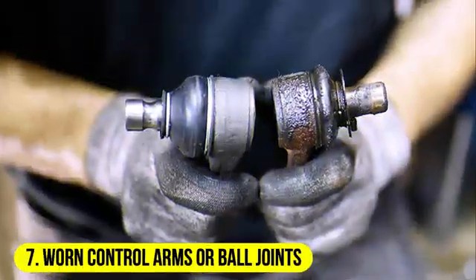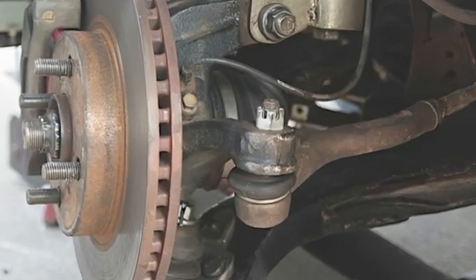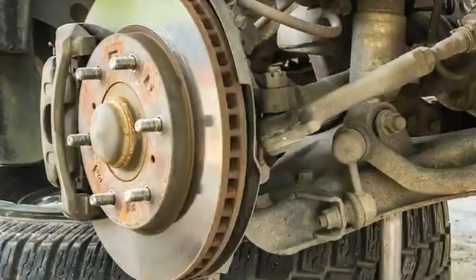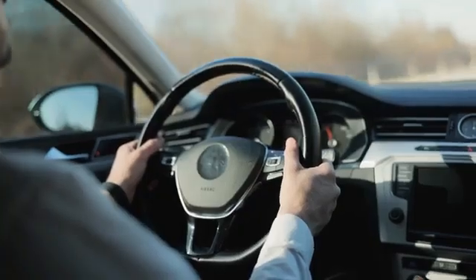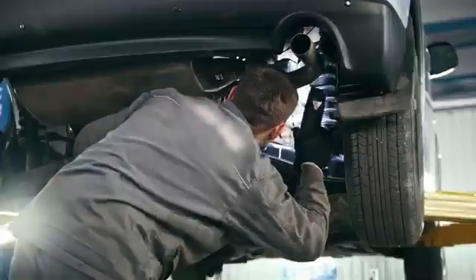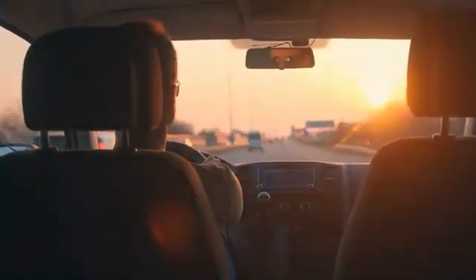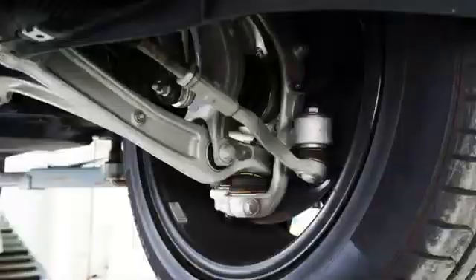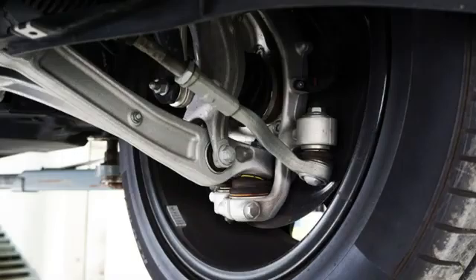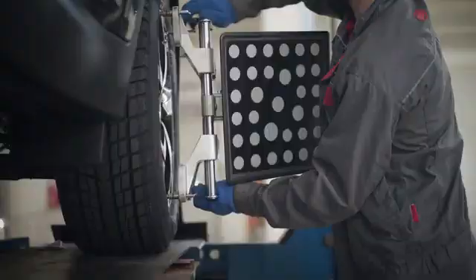7. Worn control arms or ball joints. Control arms and ball joints are critical components of a car's suspension system, providing support and allowing for movement. Worn control arms or ball joints can affect suspension geometry and stability. Symptoms: excessive play or clunking noises in the suspension, uneven tire wear, and a sense of instability while driving. Solution: replace the worn control arms or ball joints with new ones. Proper alignment should be performed after replacing these components.